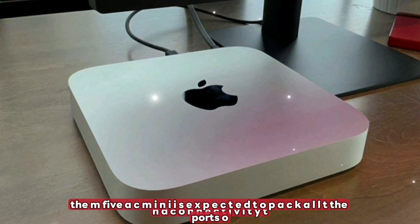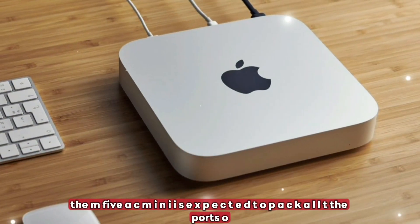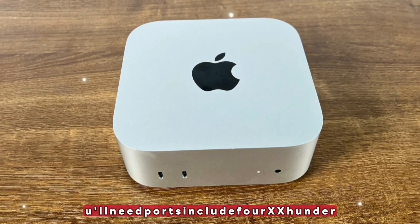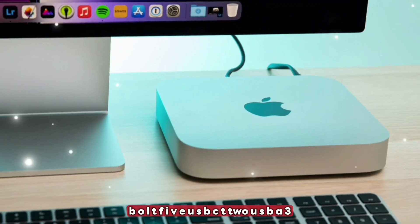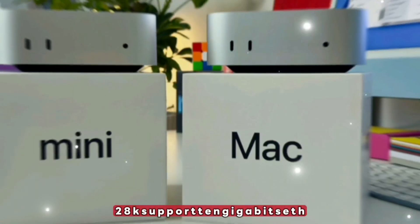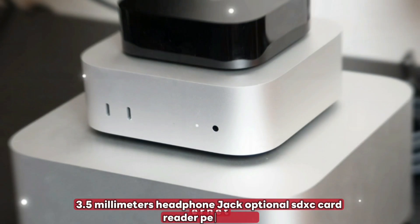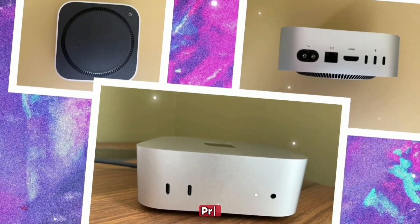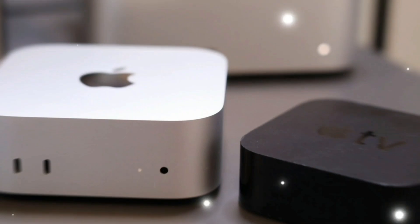I/O and connectivity. The M5 Mac Mini is expected to pack all the ports you'll need. Ports include 4x Thunderbolt 5 USB-C, 2x USB-A 3.2 Gen 2, HDMI 2.2 with 8K support, 10 Gigabit Ethernet, a 3.5mm headphone jack, and an optional SDXC card reader — perfect for pro users, developers, and creatives.